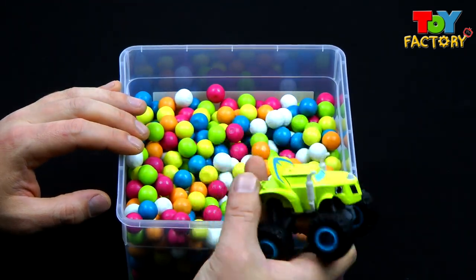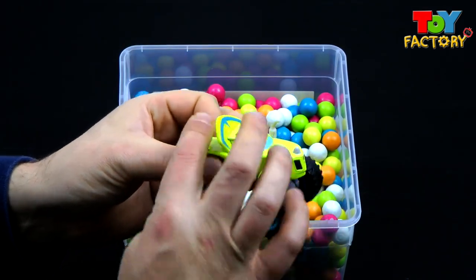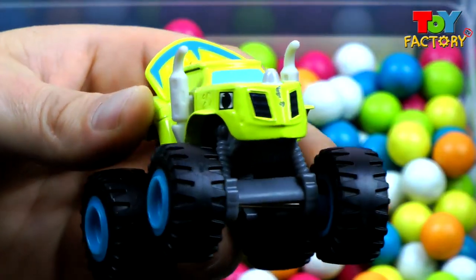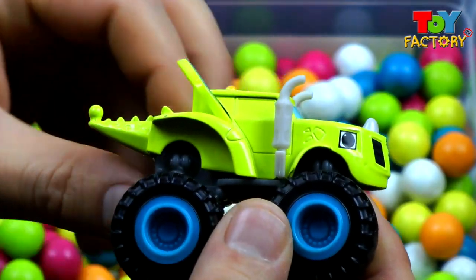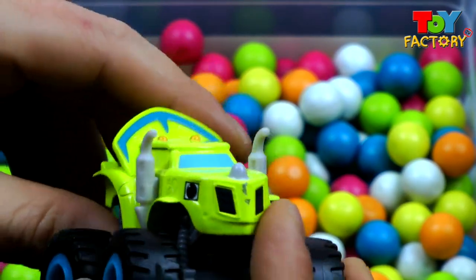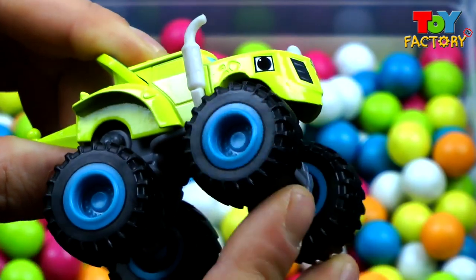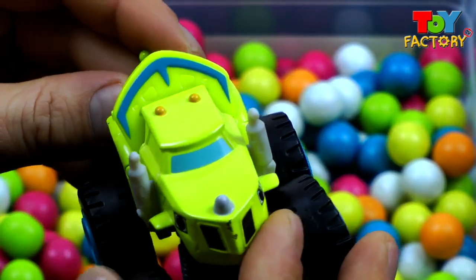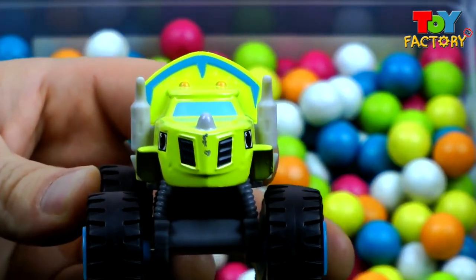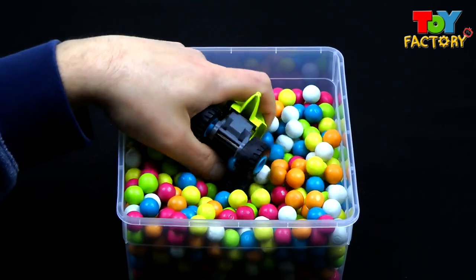Let's find some more surprises. It's Zeg — he fell over! Zeg is a super cool monster truck who looks a little bit like a dinosaur. Let's take a closer look. He looks a bit like a Triceratops, with spikes and horns and cool armour, with super fast monster wheels as well. Right then Zeg, let's find some surprises.